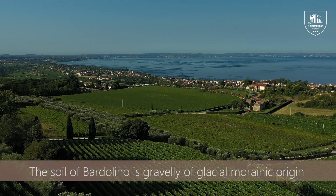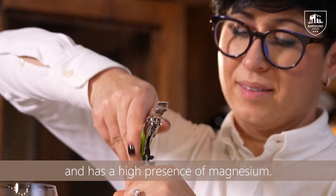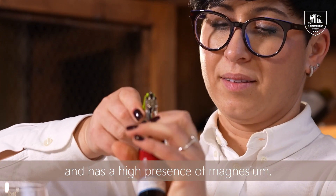The soil of Bardolino is gravelly, of glacial morenic origin, and has a high presence of magnesium.